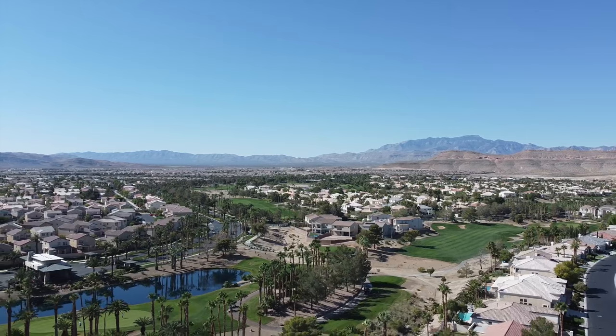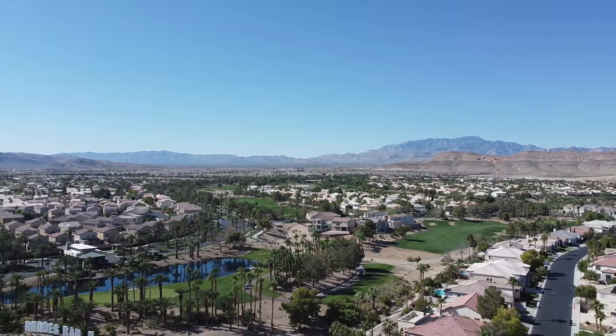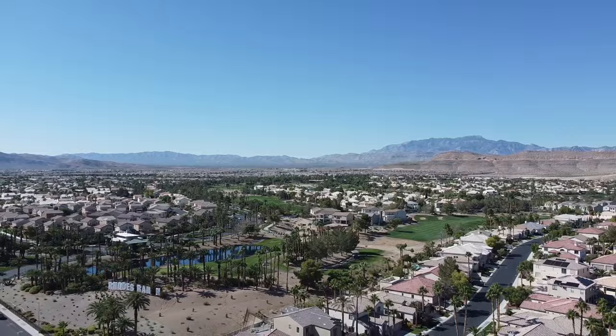Number two: gated for security and privacy. Safety and privacy are paramount at Rhodes Ranch. The community features a secure gated entrance and round-the-clock security patrols, giving residents peace of mind and a sense of exclusivity.